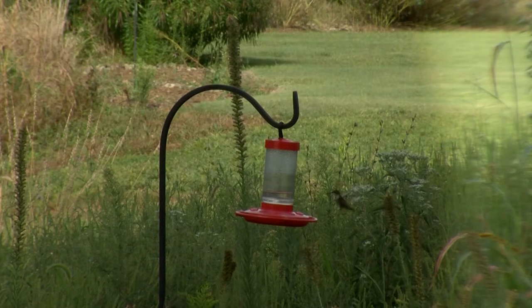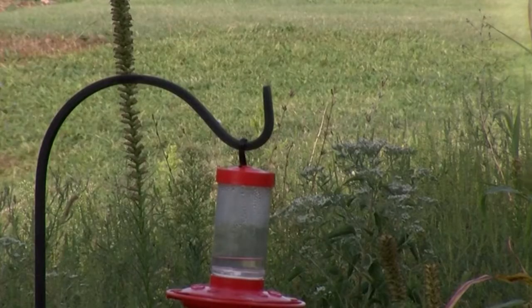We set up feeders early in the spring and we try to celebrate this part — they're migrating south. This is one of the way stations they stop at to get some rest and get something to eat on their way down to Mexico and the Caribbean.